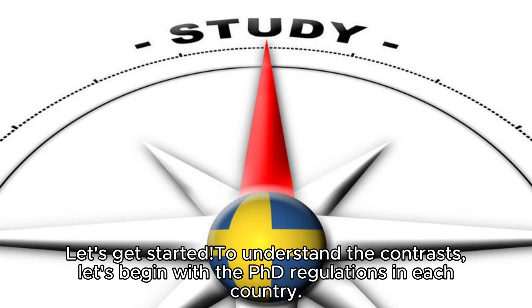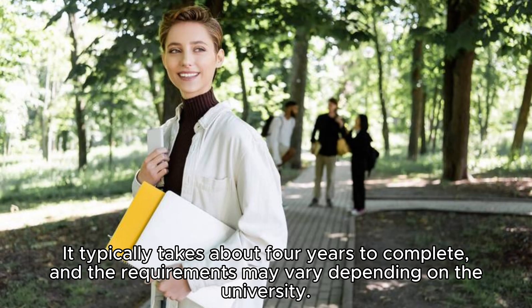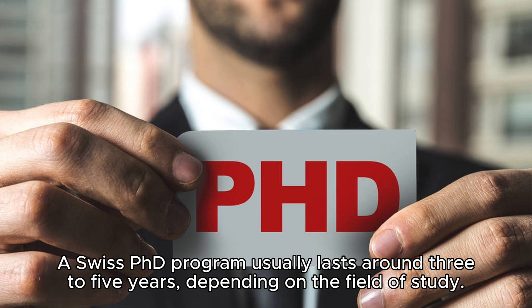Let's begin with the PhD regulations in each country. In Sweden, the PhD process is centered around independent research, with some structured coursework. It typically takes about four years to complete, and the requirements may vary depending on the university. On the other hand, Switzerland follows a more structured approach, with a focus on coursework and research integration. A Swiss PhD program usually lasts around three to five years, depending on the field of study.